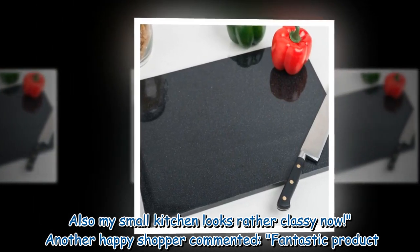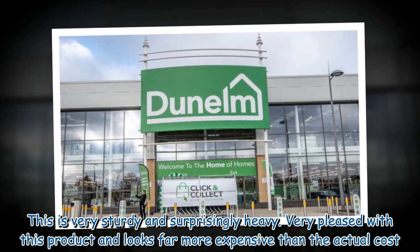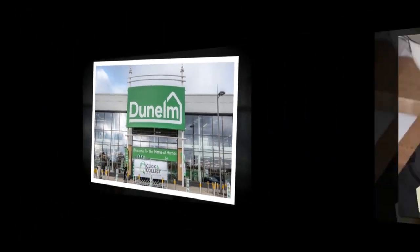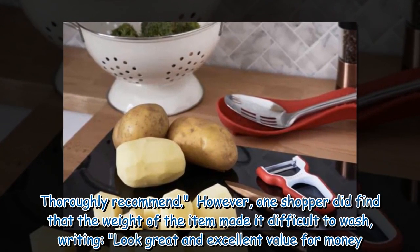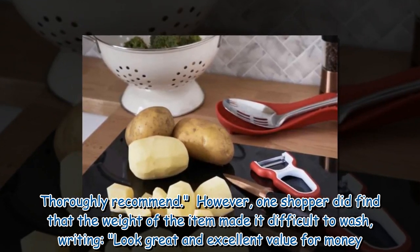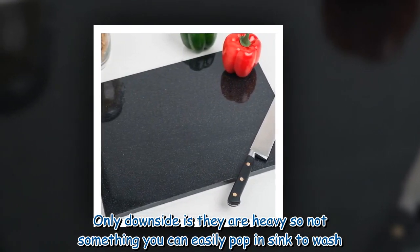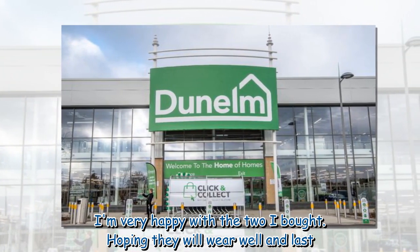Another happy shopper commented: "Fantastic product. This is very sturdy and surprisingly heavy. Very pleased with this product and looks far more expensive than the actual cost. Thoroughly recommend." However, one shopper did find that the weight of the item made it difficult to wash, writing: "Look great and excellent value for money. Only downside is they are heavy so not something you can easily pop in the sink to wash. I'm very happy with the two I bought. Hoping they will wear well and last."